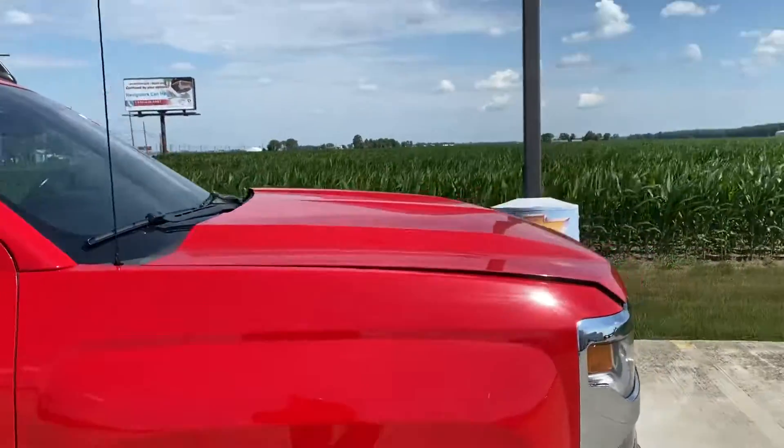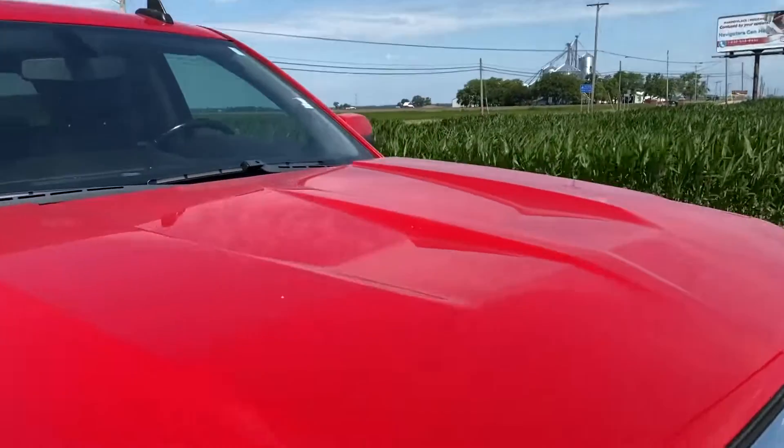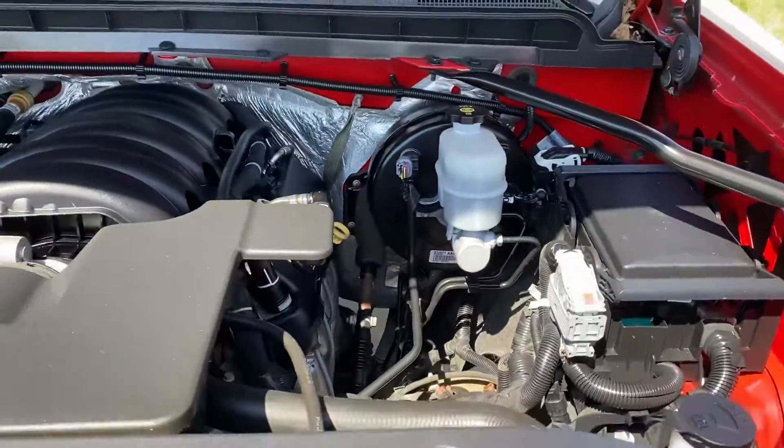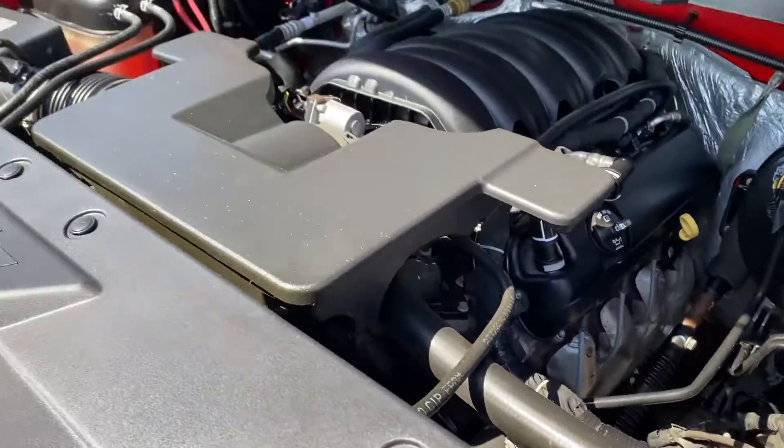We'll take a look underneath the hood at the nice 5.3. Clean engine bay — like I said, really nice truck.